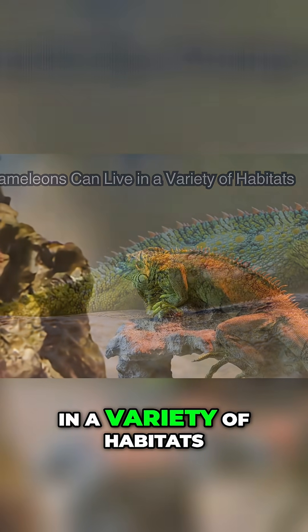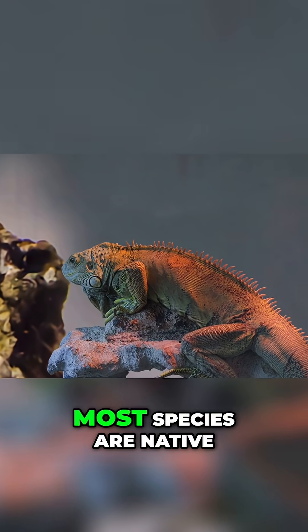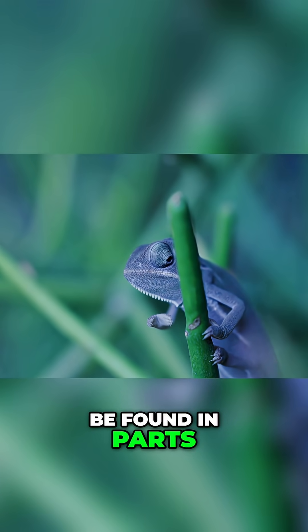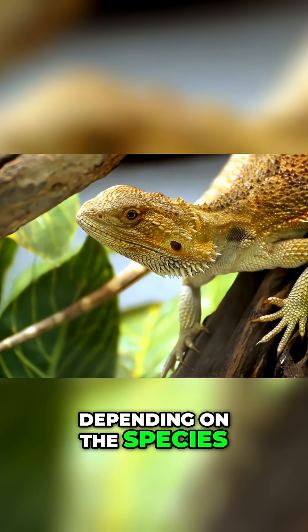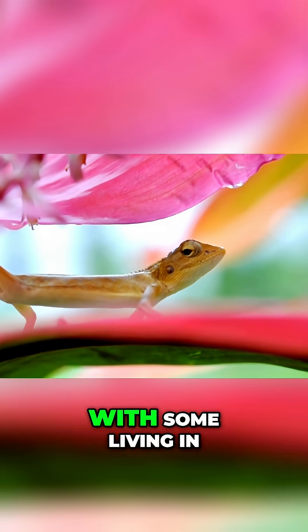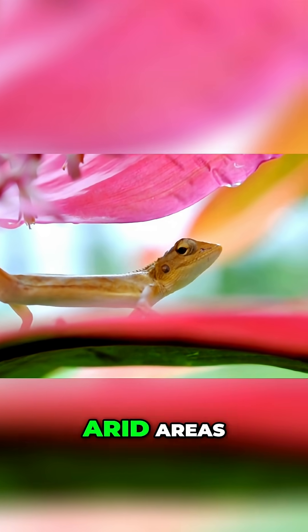Chameleons can be found in a variety of habitats, from rainforests to deserts. Most species are native to Madagascar, but some can also be found in parts of Africa, Asia and Europe. Depending on the species, chameleons adapt to their environment in different ways, with some living in dense forest canopies, while others prefer open, arid areas.